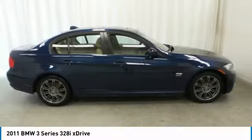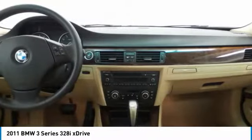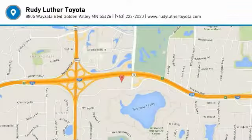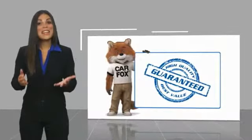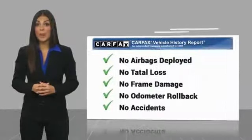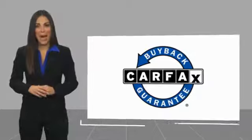This beauty is sure to make you the talk of the neighborhood, so call or drop in for a test drive today. Here's another high-quality vehicle with a Carfax Vehicle History Report. Be sure to find a complimentary copy of this report online or contact the dealership. This vehicle qualifies for the Carfax Buy Back Guarantee.